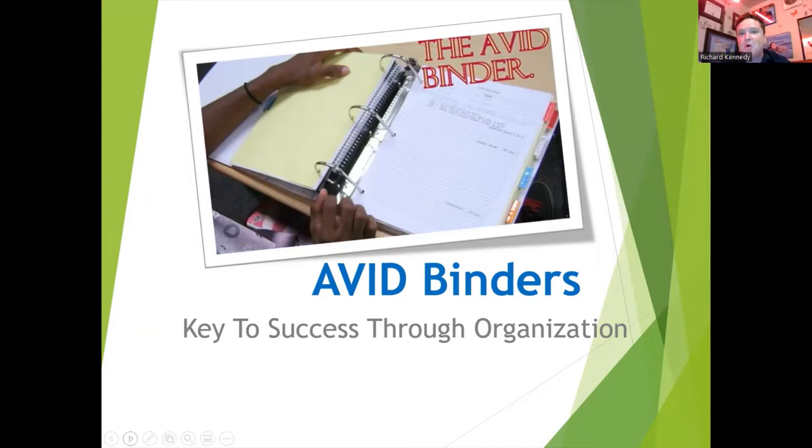The subject of this video will be on Mr. Kennedy's binder expectations. I will be going over what I expect to see during the binder checks, as well as giving you a binder tour of one of our awesome students in our class. Let us begin.